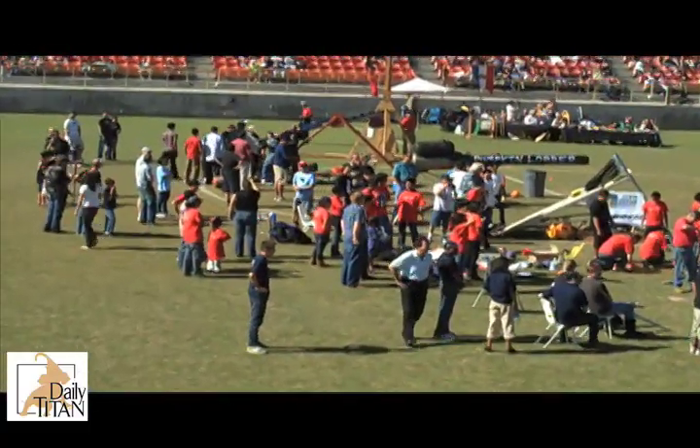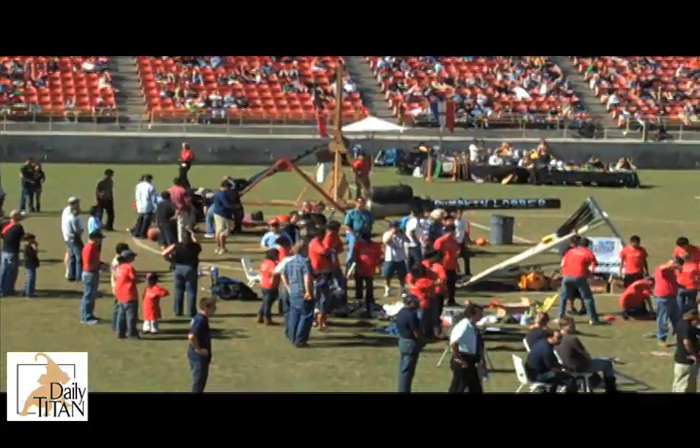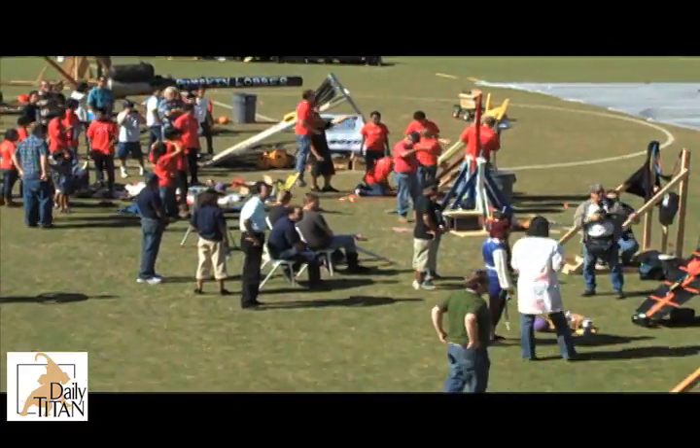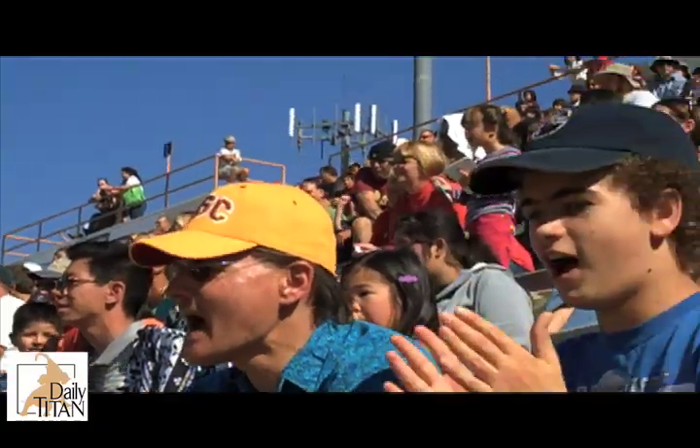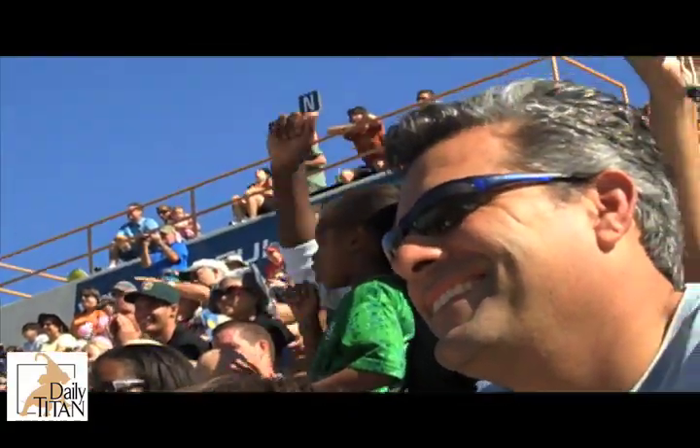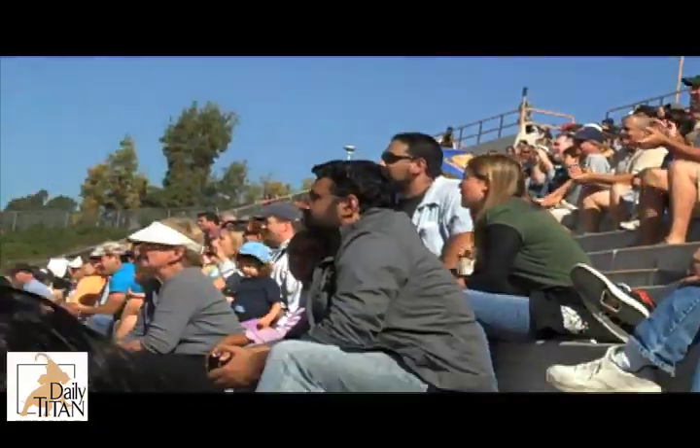The highlight of the event was when the Pumpkin Lobber, designed by Cal State Fullerton biology major Bobby Malanga, had its turn. Instead of its intended targets, the pumpkin shot over the field and blew a hole in the right side of the Titans scoreboard. Of course, it became the crowd favorite.